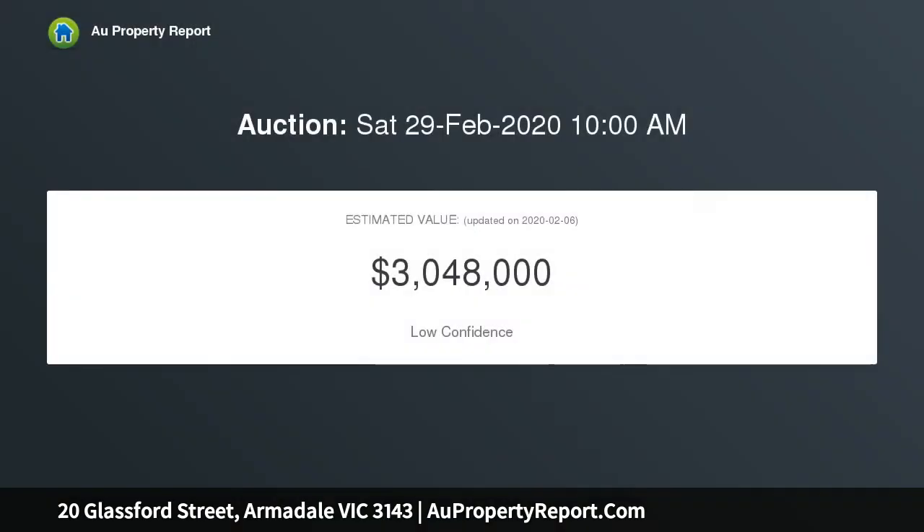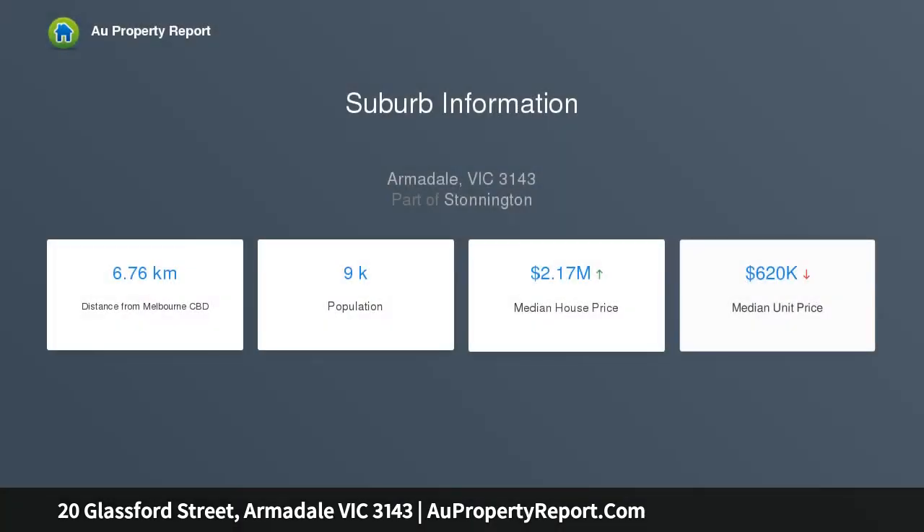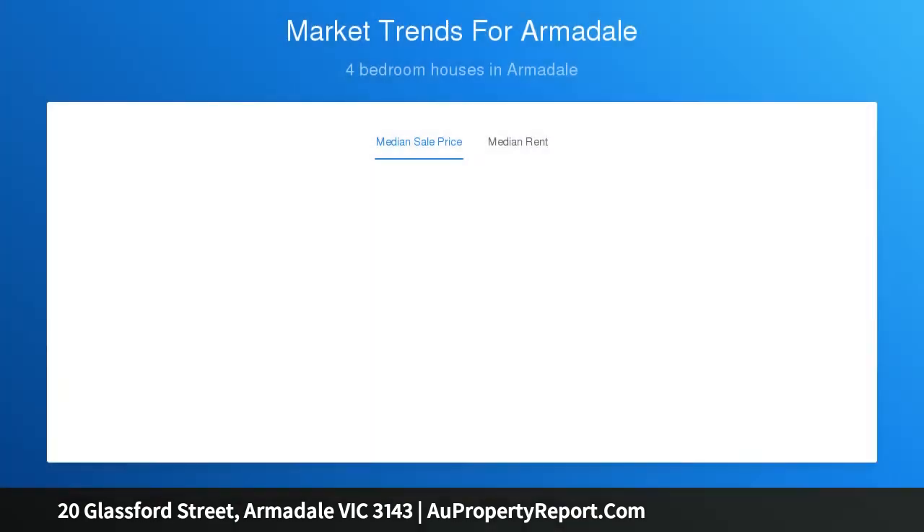Recently updated to provide stylish contemporary living spaces adorned with traditional Edwardian features, you'll be instantly captivated. The sublime open-plan living and dining zone, encompassing a chic European-appointed kitchen, extends seamlessly to a sun-dappled deck, alfresco area, and heated pool enveloped by easy-care gardens, creating the perfect backdrop for entertaining.